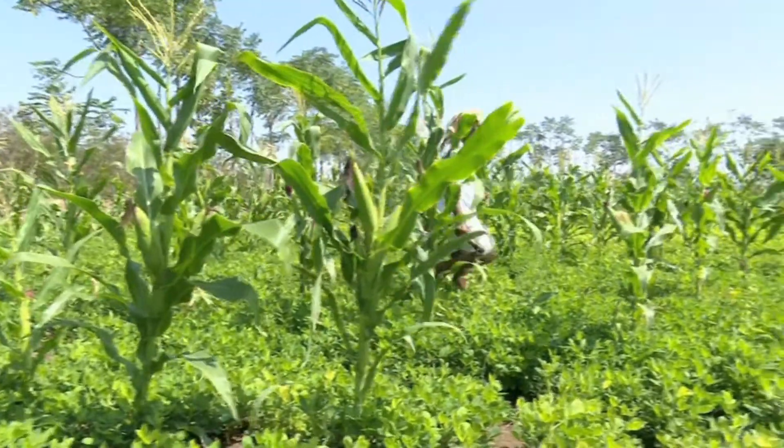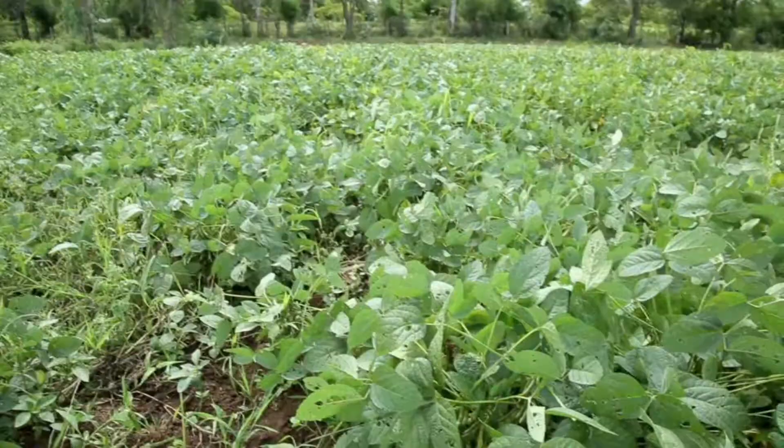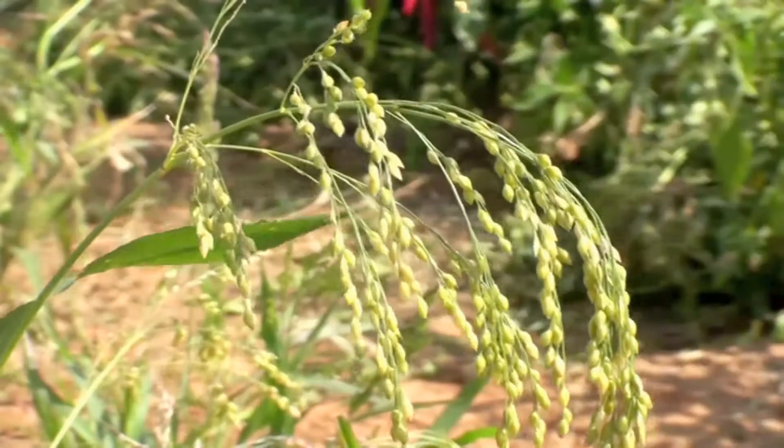Apart from this, farmers of this region are also growing groundnut, bengal gram, green gram, toor, jowar and other cereals.